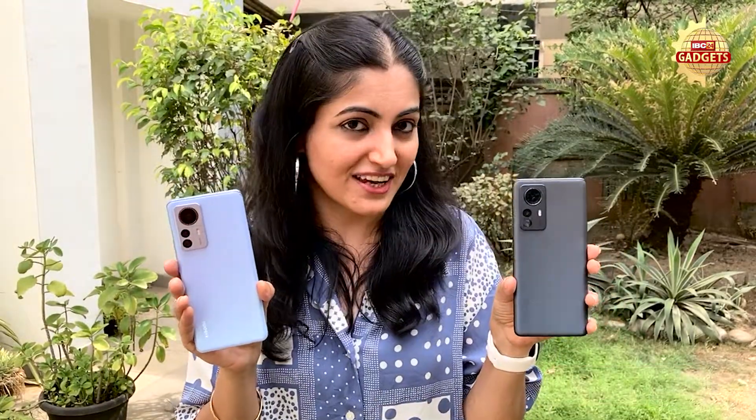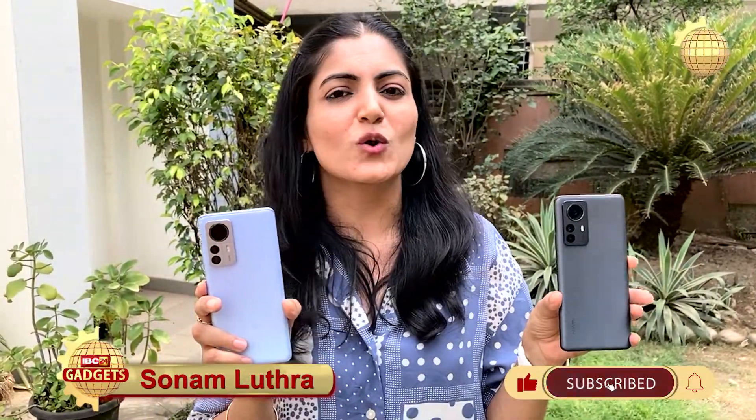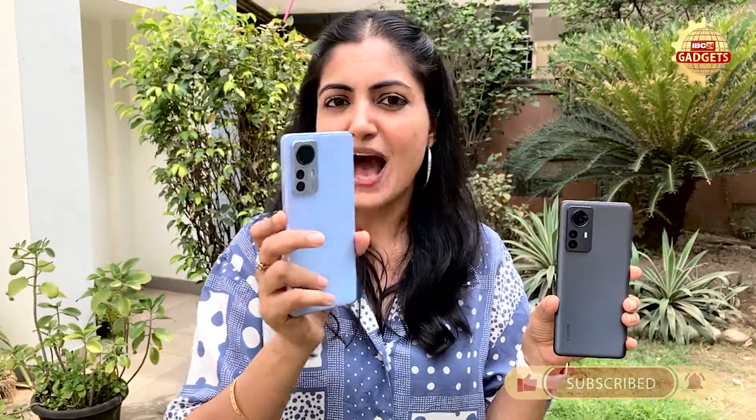If you want to keep this flagship phone, you can definitely check it out. Please do subscribe to my channel and don't forget to click the bell icon, because there will be a lot of latest gadgets and updates. Until then, I'll see you next time. Bye-bye!